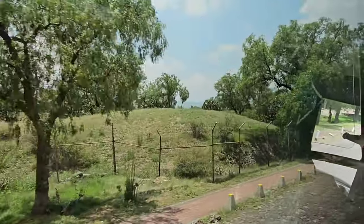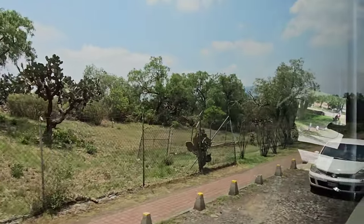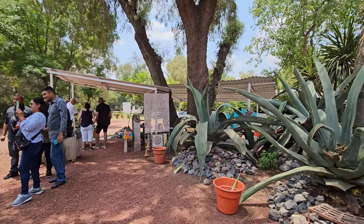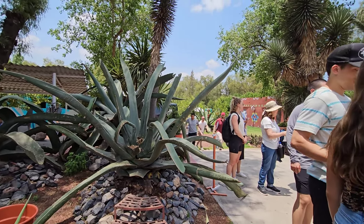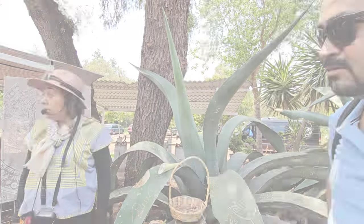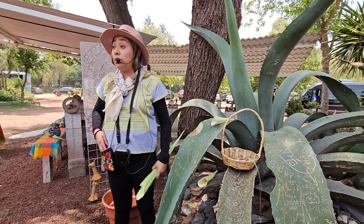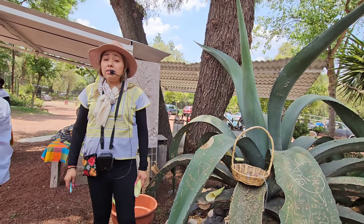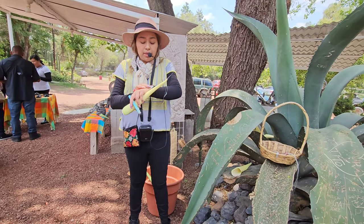So we are coming to this spot where there are many things produced from cactus. This place is around 60-70 km away from Mexico City, and it is very close to Teotihuacan. It's just for the happy hour, so please don't lose it. Maybe she gives us more tequila.